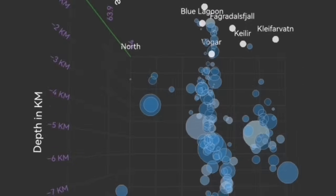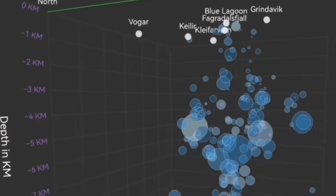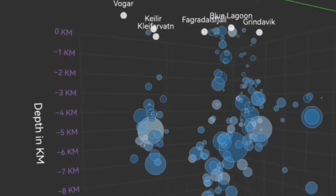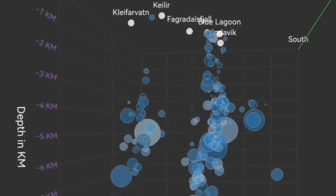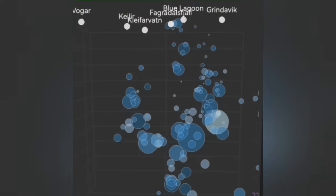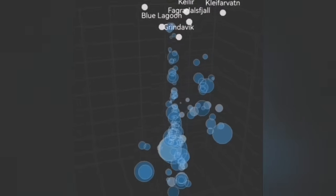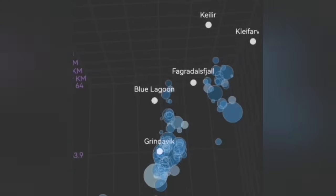We have a way to see in three dimensions these tremors. The bubbles you see here — these circles — are each tremor of an earthquake with its magnitude and depth. You can see we have the Schwarzsenge volcanic system and the Kristovic system, denoted here by the Clairforwatt. The Clairforwatt up to now was five kilometers deep, and earthquakes there have stopped at that depth.